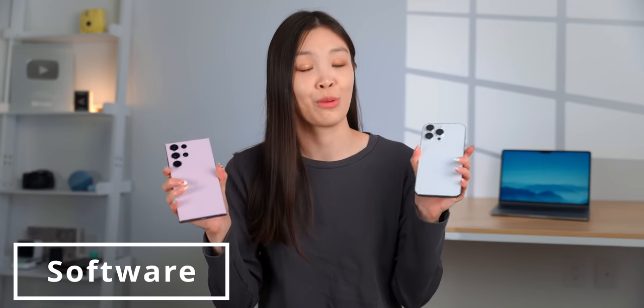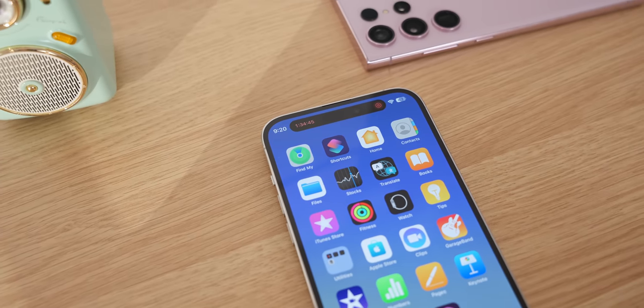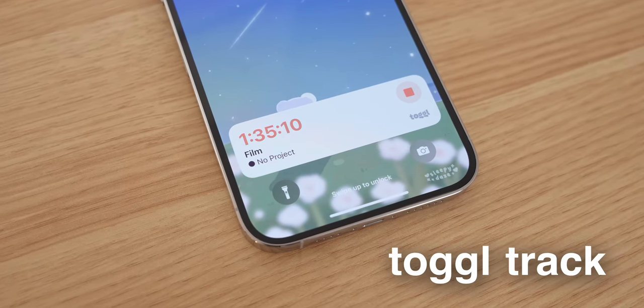Moving to software, iOS 16 has live activities which show up in the dynamic island as well as on the lock screen and notification center. The lock screen widget is bigger and shows more information than in the dynamic island, and since the phone is usually locked, you see it more often there. At seven months since launch, a good number of apps now have live activity support — Uber and the time-tracker app Toggl Track are examples.